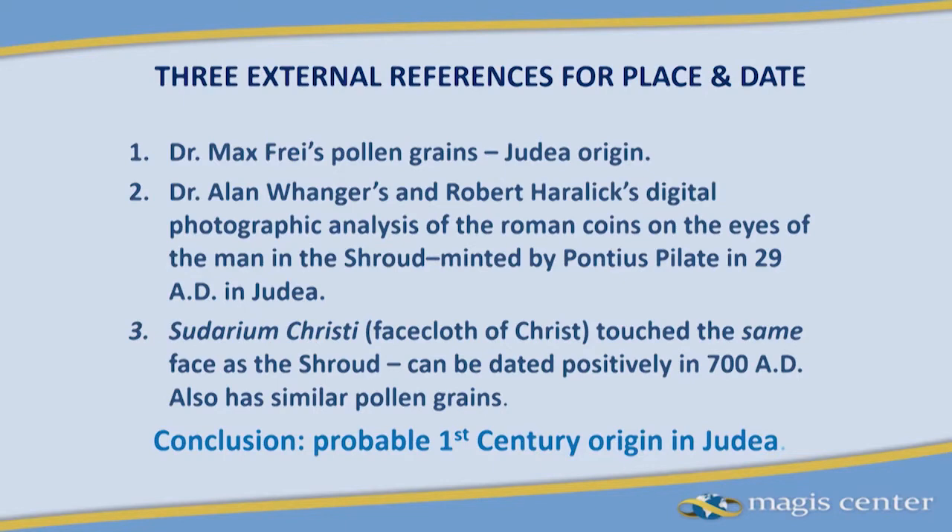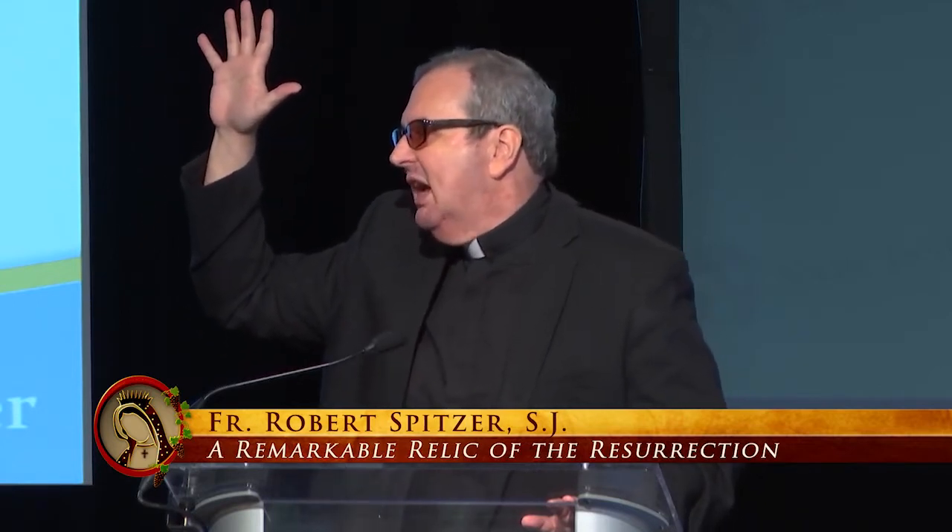The first extrinsic source is really place and date combined: the pollen grains gathered by Dr. Max Fry, probably the foremost analyst of pollen grains and pollen fossils in the world, with the largest international collection in his own laboratory. What Fry found is that the preponderance of pollen fossils are from the area of Jerusalem and northern Judea, with five of those pollen grains indigenous to northern Judea and Jerusalem.